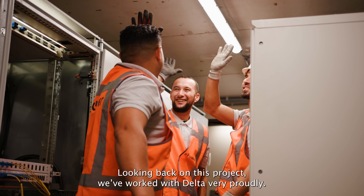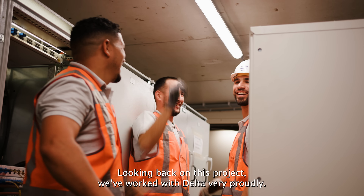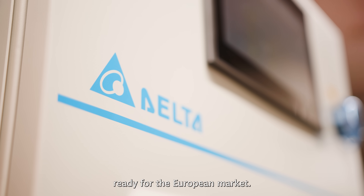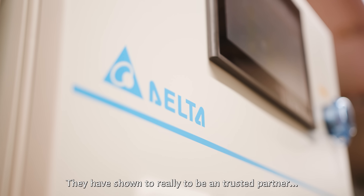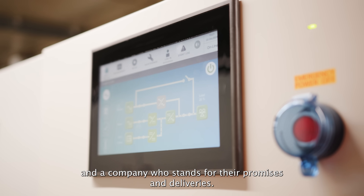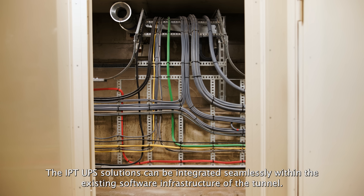Looking back on this project, working with Delta was very positive. Delta did everything in their power to make sure that the system was on time and ready for the European market. They really showed themselves to be a trustworthy partner and a company who stands by their promises and deliveries.